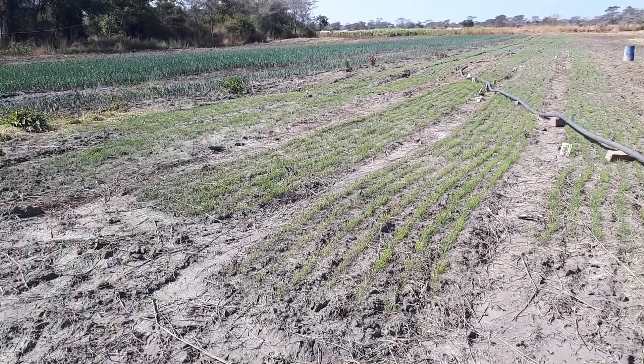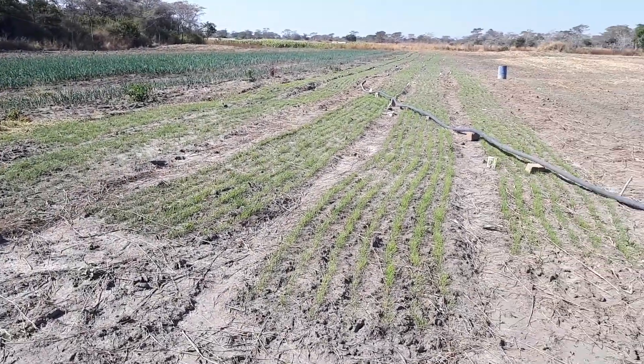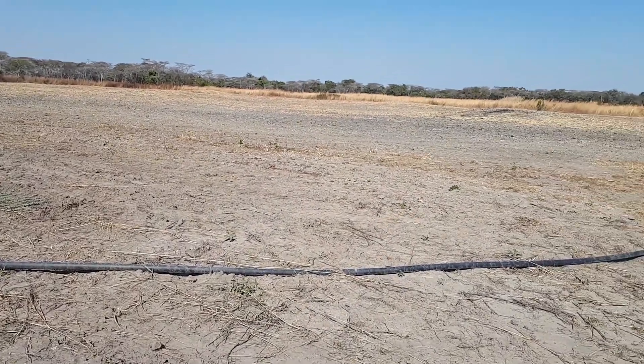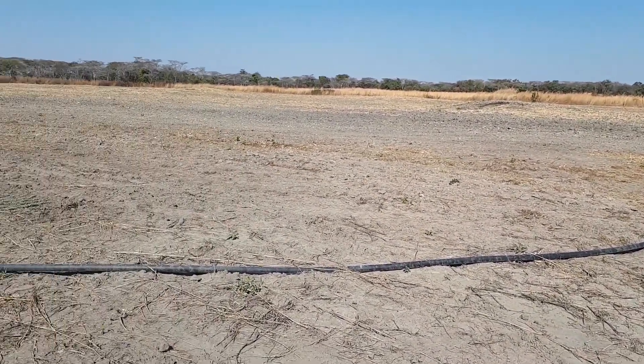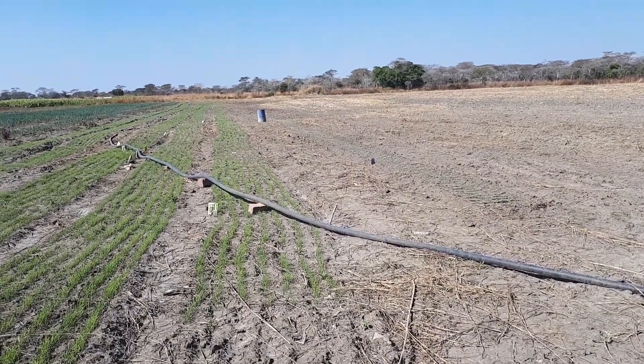So this seedbed — one, two, three, four, five seedbeds — actually we've started preparations for transplanting. That's the area where we shall put most of this Red Creole. The other Red Creole come at the other end.